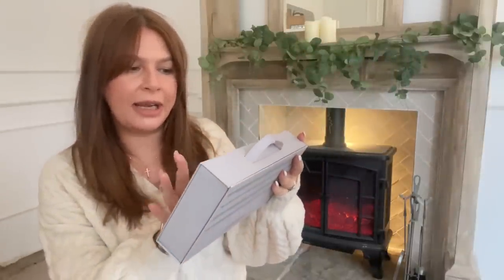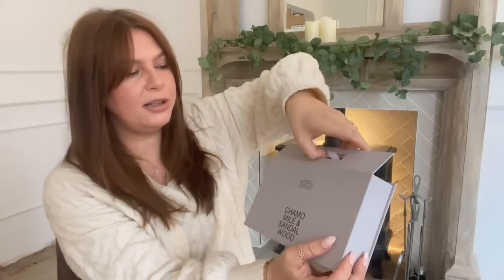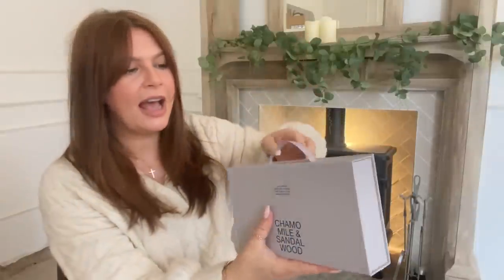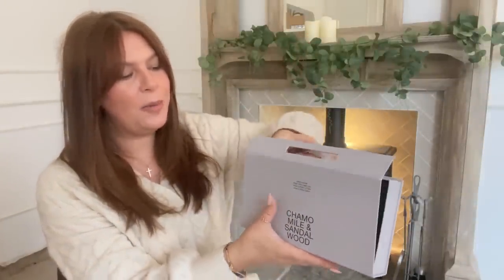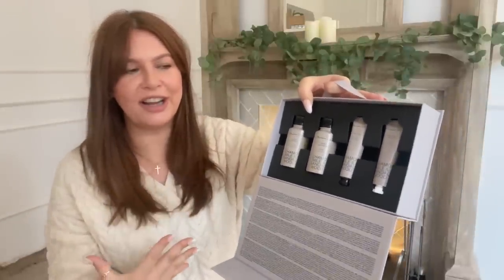Next up, we have this little set from Massimo Dutti. It's a hand cream, rinse-free hand gel, hand and body lotion and hand and body wash. It's men's, chamomile and sandalwood — very masculine-scented. I just think the packaging is absolutely gorgeous. It's got a little ribbon at the top, and a magnetic closure box. I picked this up from TK Maxx, and I think they have some really gorgeous gift sets especially this time of year. We need to go to HomeSense and TK Maxx and do a shop with me, because there's so much good stuff in there. I struggle buying for men, so I like to pick up a few things from now until Christmas.